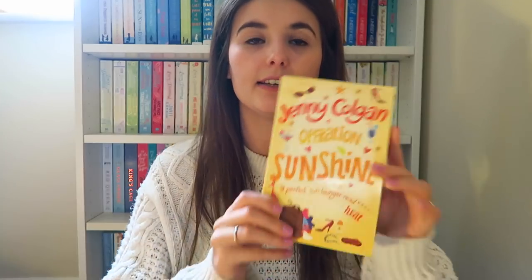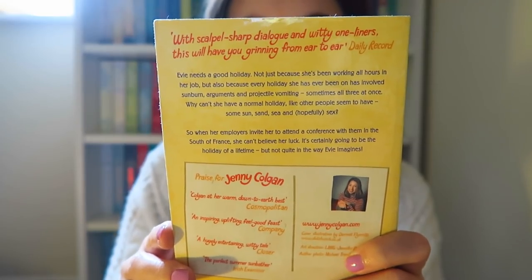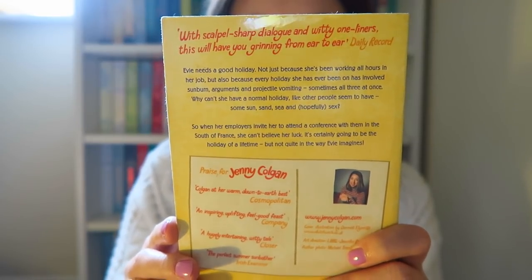I forgot about this one - I got another Jenny Colgan, Operation Sunshine. Adding it to the collection. I was trying to find it in the new cover and never came across it, so when I came across this for 50p I thought why not add it to the shelf.